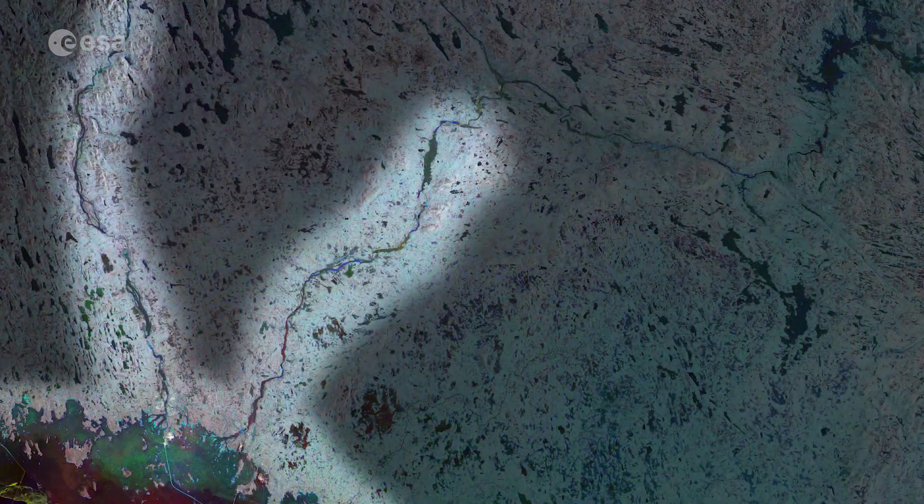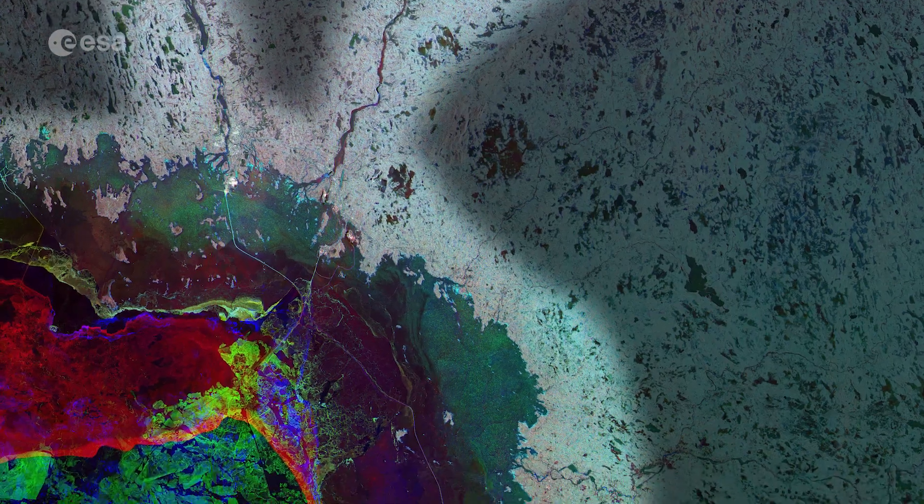As it receives the water of so many rivers, including the Torn and Kemioki rivers visible in the image, its salinity is extremely low, and ice cover is maintained for up to five months during the winter.